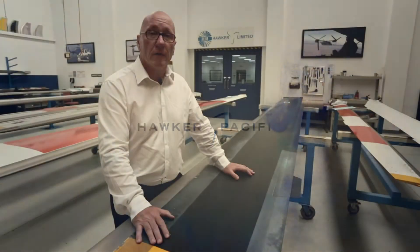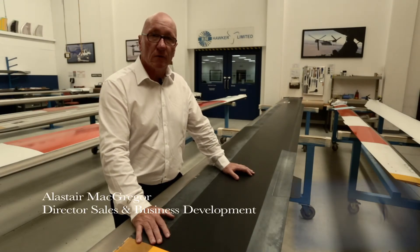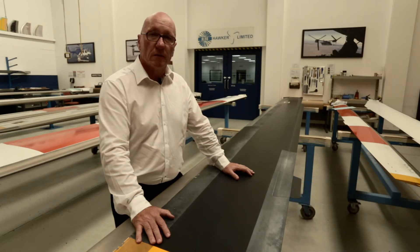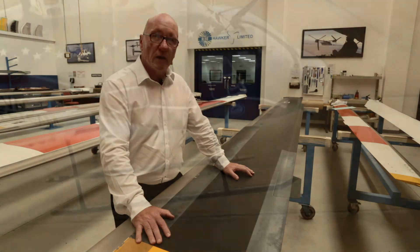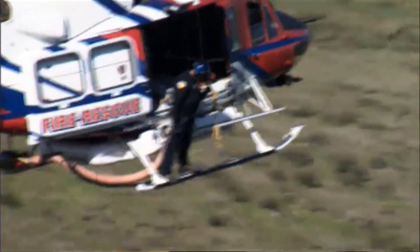We sell helicopters, we sell spares, we sell a total package. Our aim is to be a total support company — whether it's repairs, structural repairs, avionics upgrades, or mission enhancing kits. We are helicopter people and we support the local and worldwide helicopter industry.